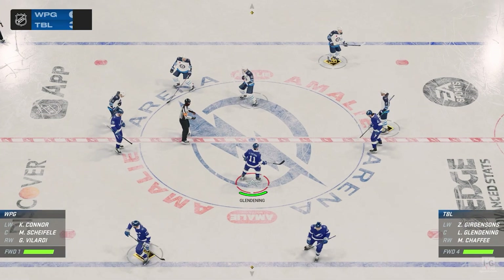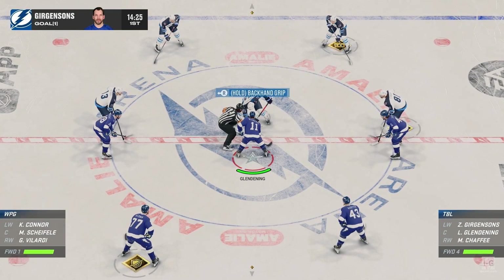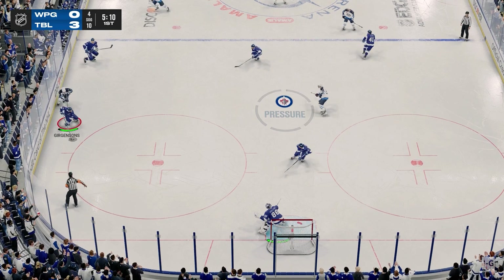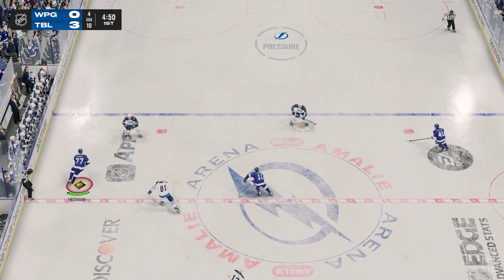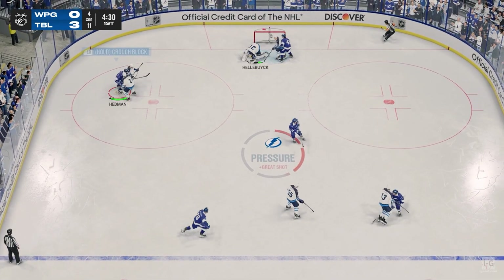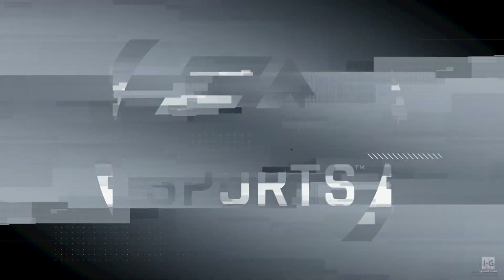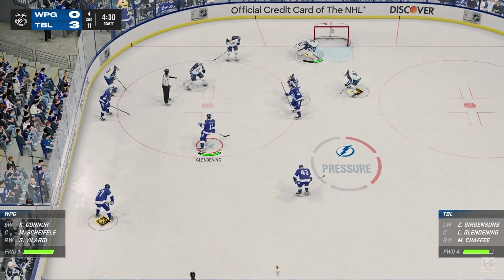Tampa Bay's taken full advantage of their scoring opportunities with a comfortable lead here in the first. Winnipeg's won the draw! Quick feed to Molardi! The Bolts have it now! Scoops up the puck! Here they come on the rush! That's blocked by Hellebuck! In front of the net and the goaltender covers up for a whistle on the play.